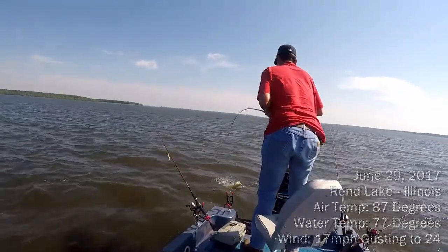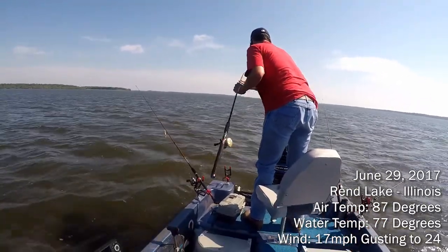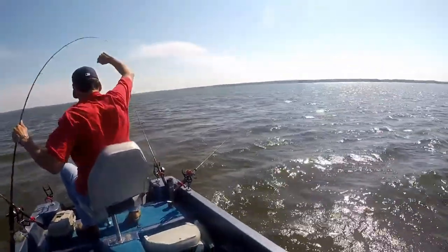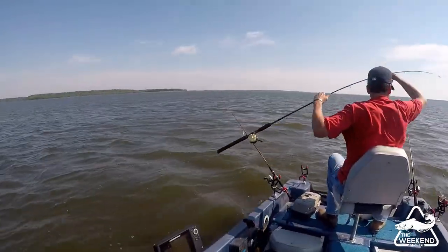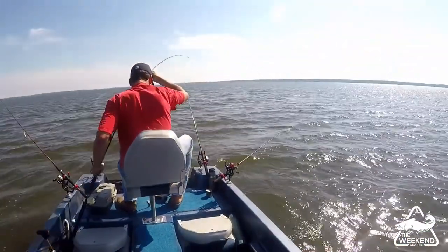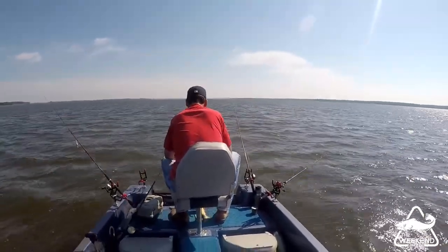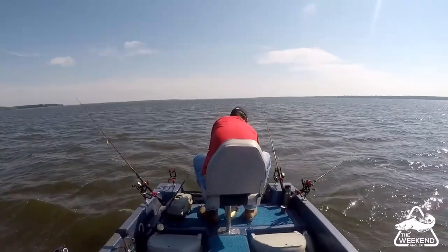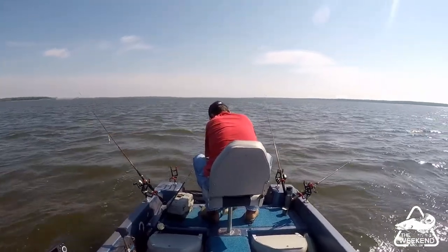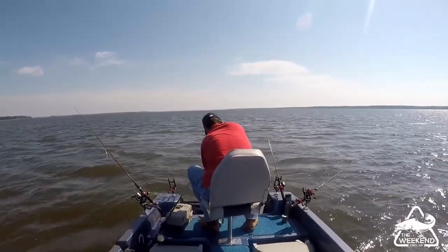Alright guys, I wasn't recording, but Heath just got him a very nice channel cat. Not as big as I thought it was, but it's still a good fish. It is a very windy, rough day out here at Rend Lake. We're on the west end of the lake on the northwest side. We just started a little while ago — we spent the first part of the morning catching bait.